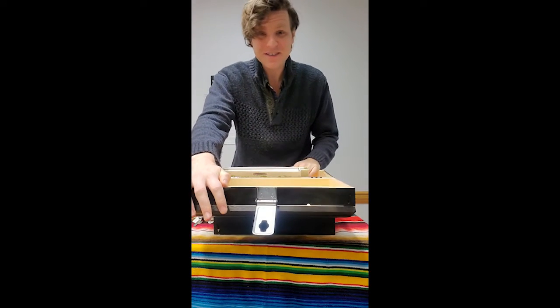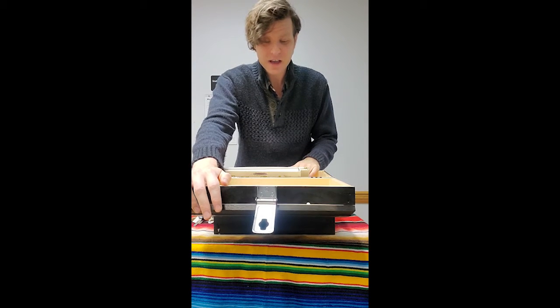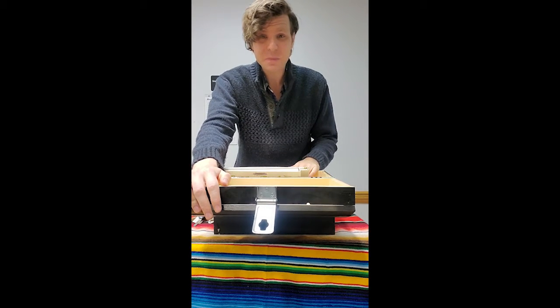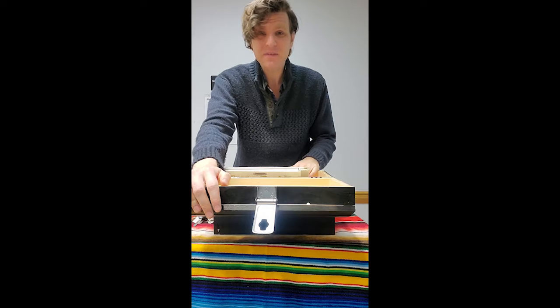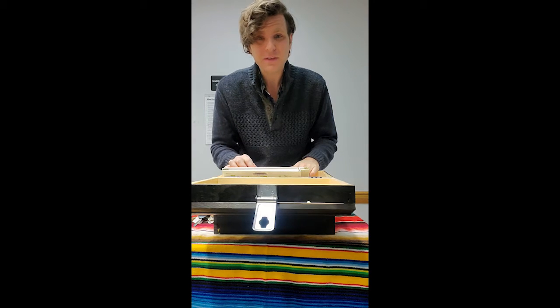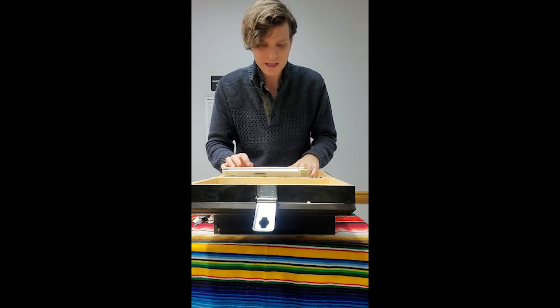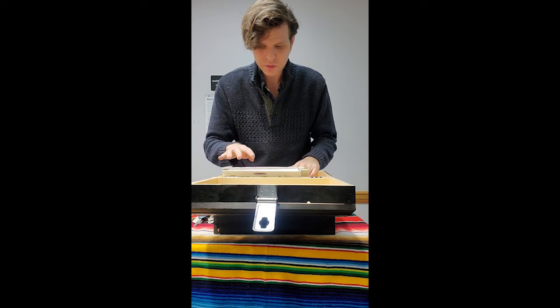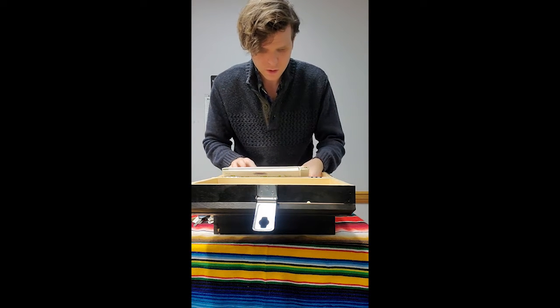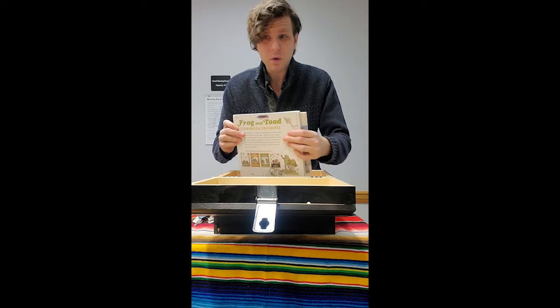I'm seeing books. That's not very surprising, is it? This is a library. But looking at these books, I think they're some of my favorite books. Do you have a favorite book? Please tell me what your favorite book is down below in the comments. I see one, two, three, four books, and one looks really big. It might be more than four.